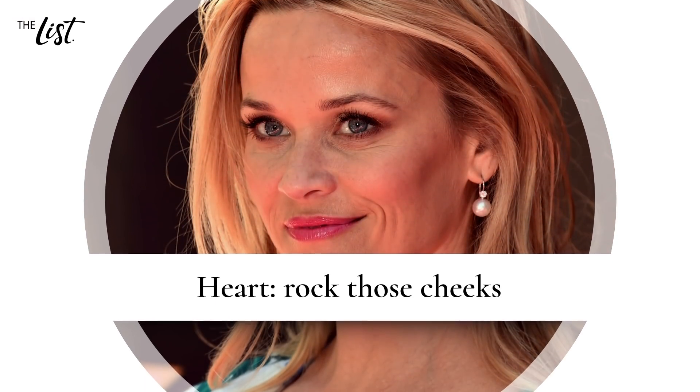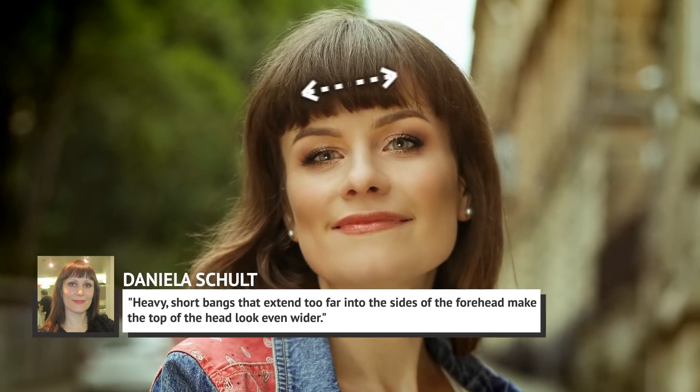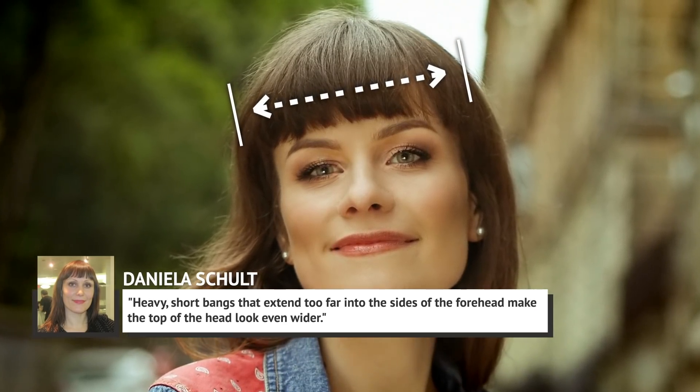Heart: rock those cheeks. If you have a heart-shaped face, you'll need to be especially careful when choosing a haircut. Schult tells Stylecaster that heavy, short bangs that extend too far into the sides of the forehead make the top of the head look even wider.